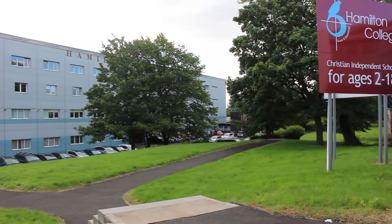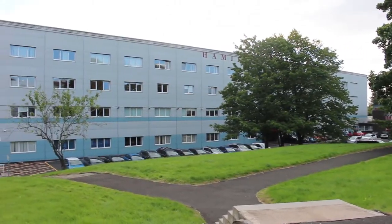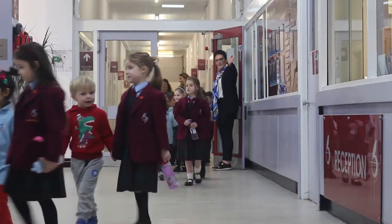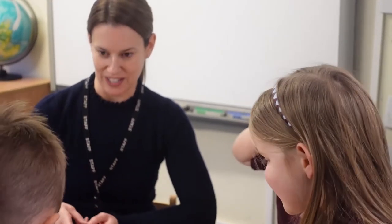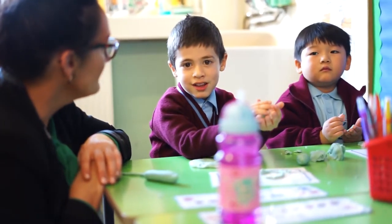At Hamilton College, our nursery, junior school and senior school are not only on the one campus but in the one building. This really does help to facilitate a smooth transition for all. It makes it very easy for our junior school staff and pupils to work with the children in the nursery and for our nursery children to spend time in the school in order to become familiar and comfortable with the environment.